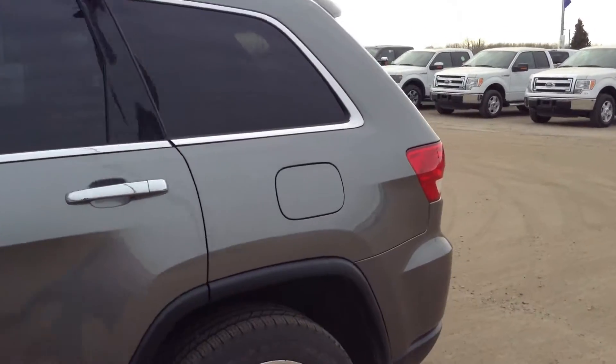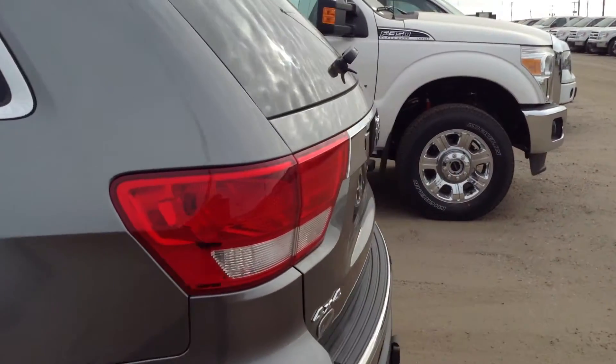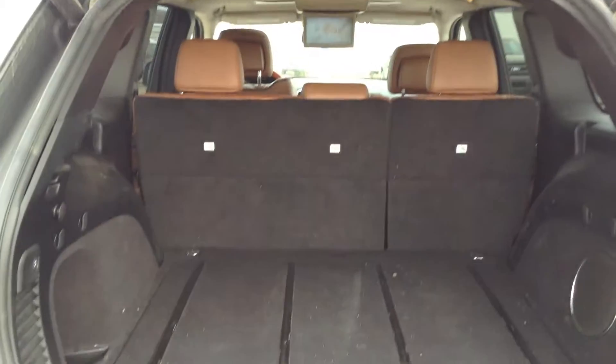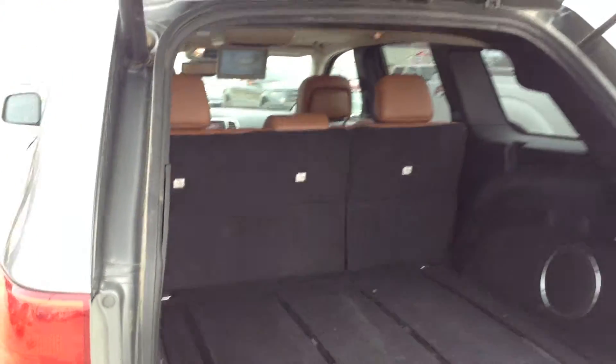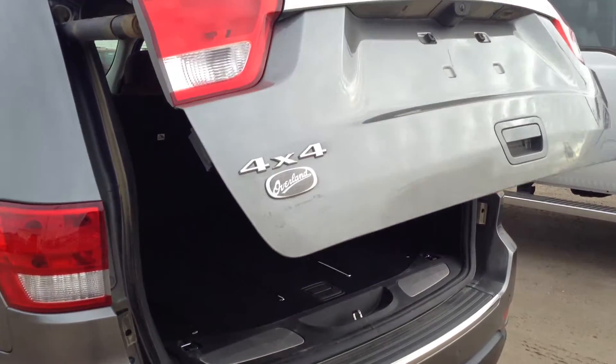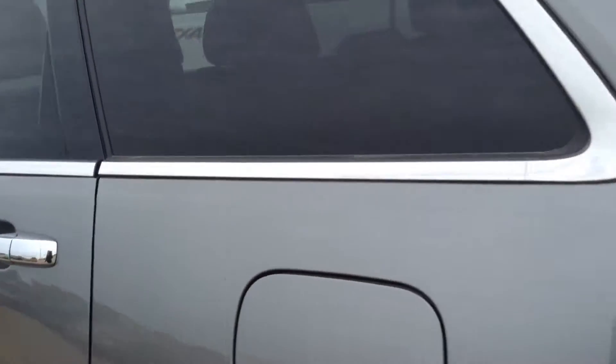If we take a look at the trunk, you can see just how much trunk space this Jeep really has. It has an automatic system to open and close the trunk.